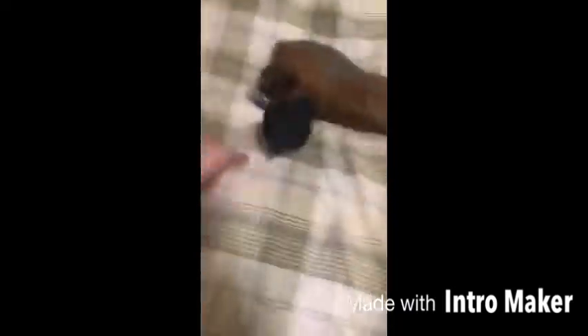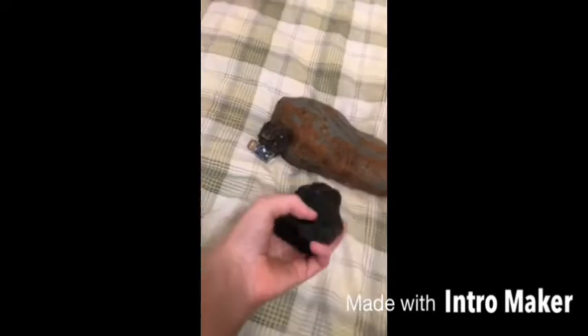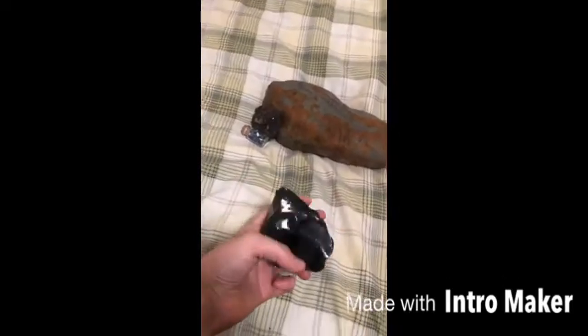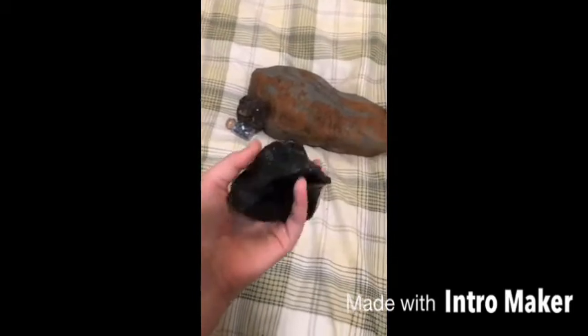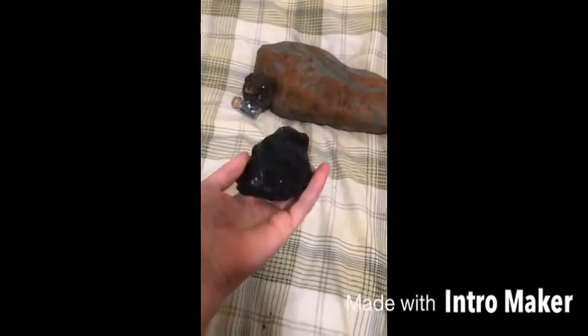Then I have a pretty big chunk of obsidian. A lot of people think obsidian is really hard and hard to break, but it's really just glass, so you can drop it on the floor and it shatters.